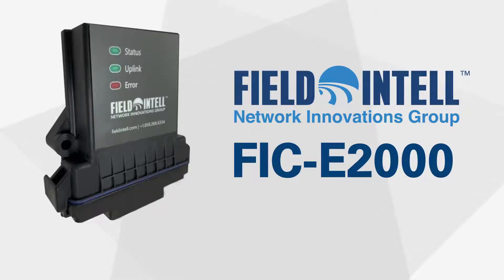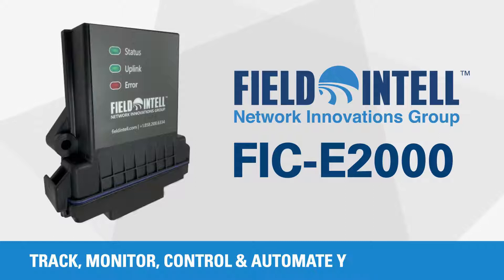Introducing the FICE-2000, our compact edge IoT solution to track, monitor, control and automate your operations.